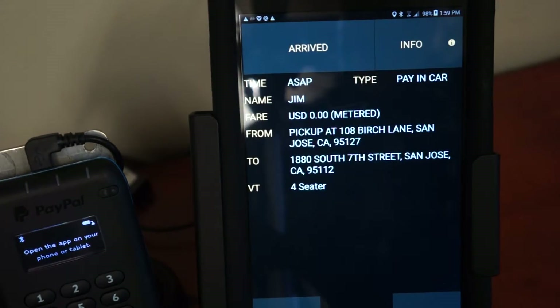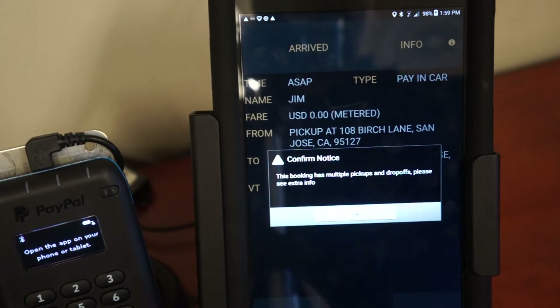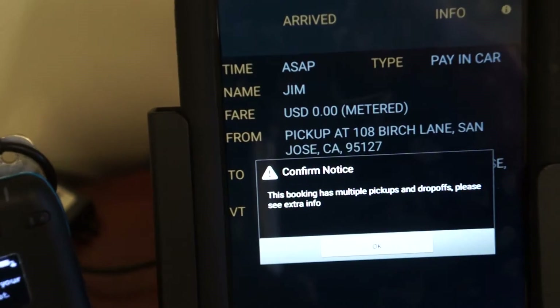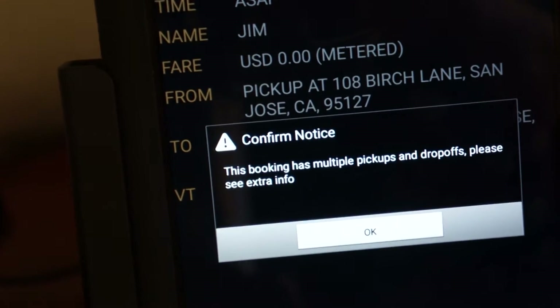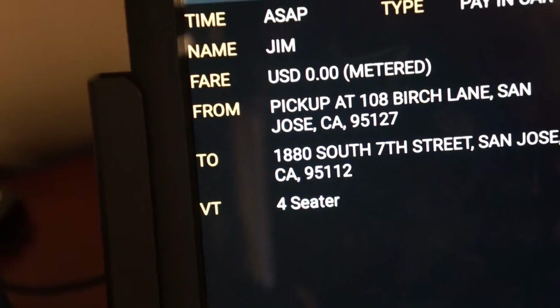Next we will cover a fare with multiple pickups. As you can see, as soon as you accept a fare with multiple pickups, you will receive a notice that you must confirm in order to acknowledge that there are multiple pickups and drop-offs on this particular fare.